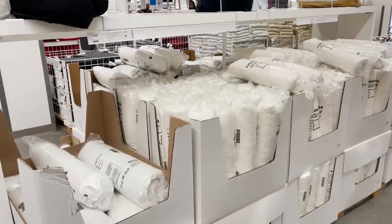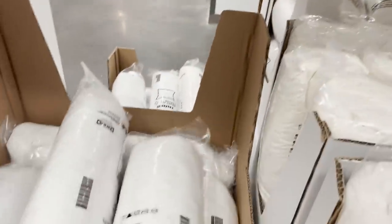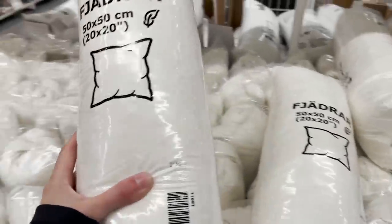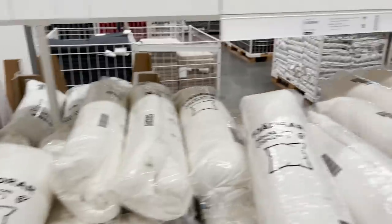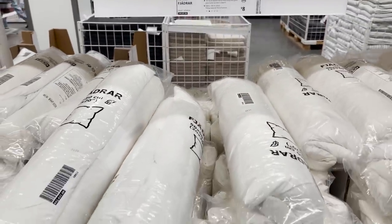Something I'm always shopping for here are pillow inserts. I love the pillow inserts at IKEA. They're affordable, they're fluffy, they're choppable, and you can just continuously change up your pillow covers. I highly recommend them if you're trying to add decor around your home and style your beds and your sofas.